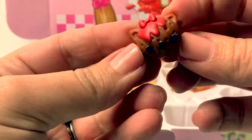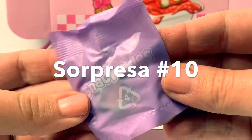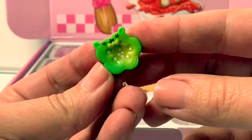Sorpresa número nueve. Aww, this one's like a little kitty cat! Sorpresa número diez. Aww, this one's like a little pickle. This one's so cute!